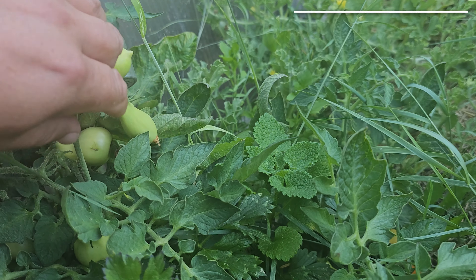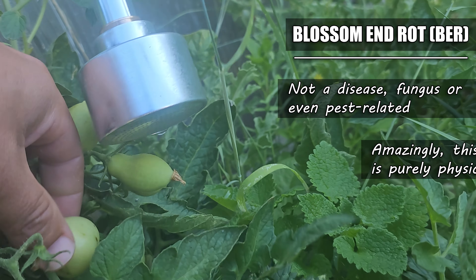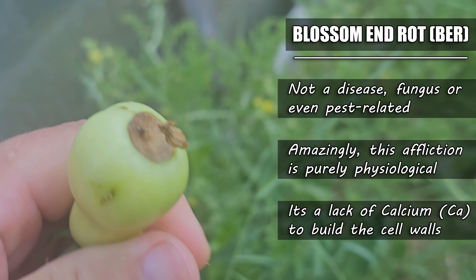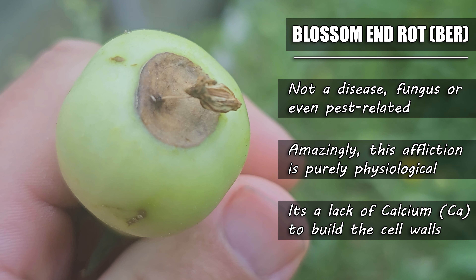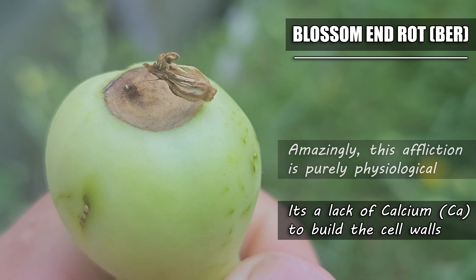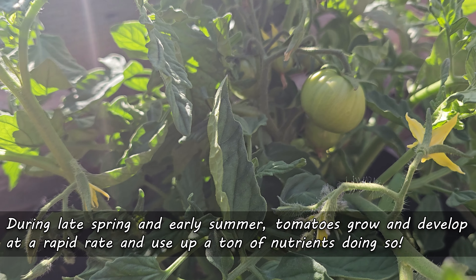Blossom end rot, abbreviated to BER, is not a disease, fungus, or even pest related at all. Amazingly, it's purely physiological. In simple terms, it's the end result of a lack of calcium to continue to properly build the cell walls of the fruit.